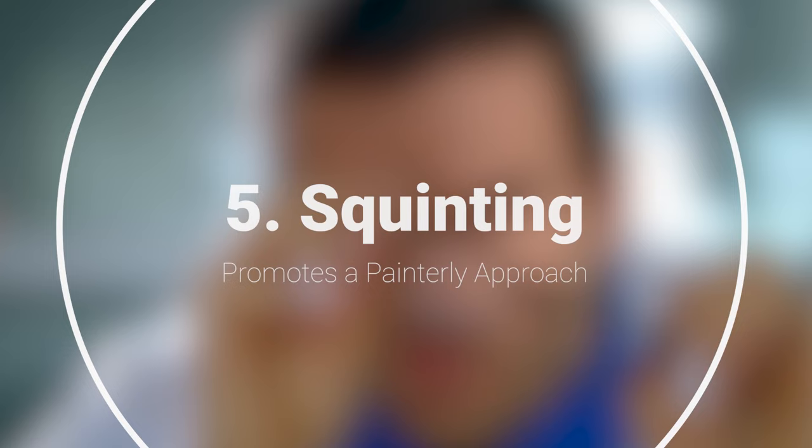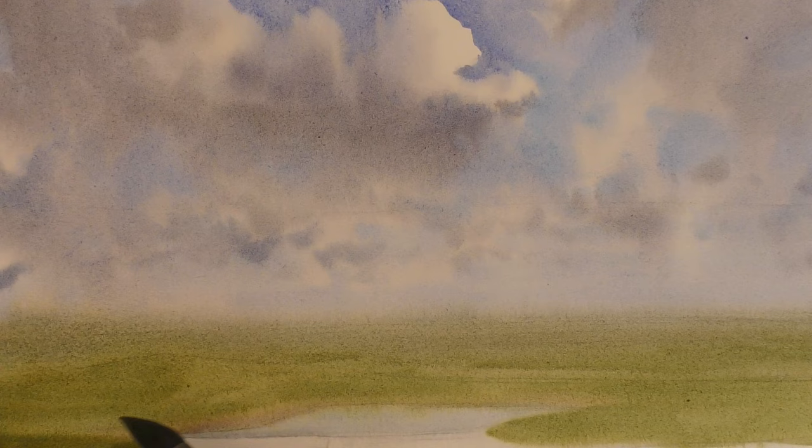Number five, squinting promotes a more painterly approach. We become more expressive in the way that we paint the scene. We're no longer trying to render things exactly as they are. We're less consumed with the small details and more focused on the larger form. This can really impact the way that you make brush marks. You can be less tight and more expressive, which is the goal of so many of us as painters — to really express how the scene makes us feel and the impact the scene has on us, rather than just rendering everything exactly as it is.